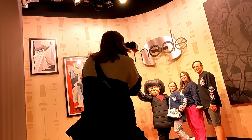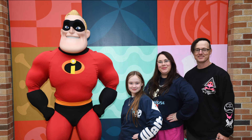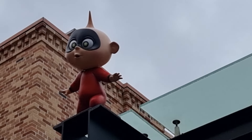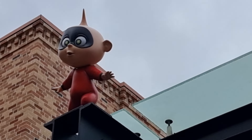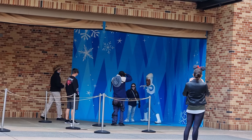After finishing a bite to eat, we took advantage of the photo opportunities in the area. They had quite a few in one little location, so we got to do quite a few different photos with the Incredibles as well as a few other characters around the area — that was really cool.